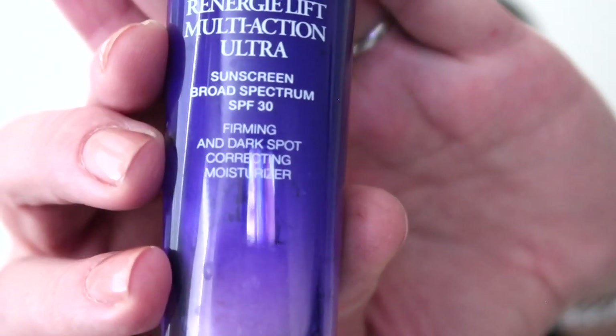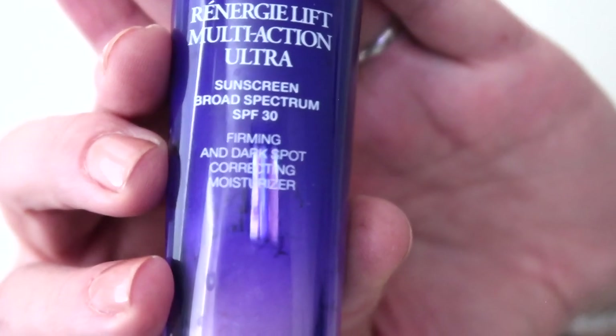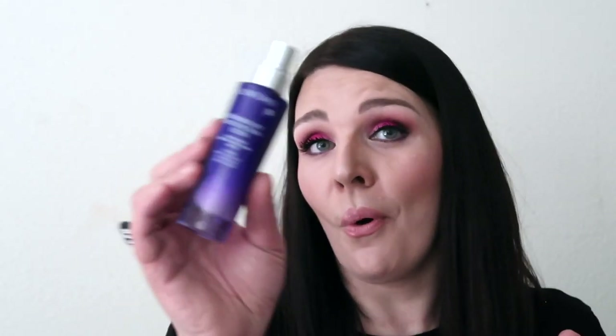This moisturizer provides 24-hour hydration, lifting, firming, wrinkle reduction, and sunscreen — and it works for the neck and décolleté too. I'm amazed so many moisturizers can do all this. You can see I use a lot of it and it smells so beautiful. I really do like this moisturizer a lot.